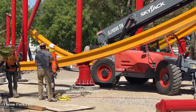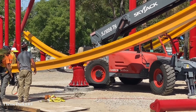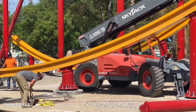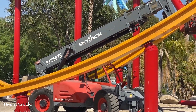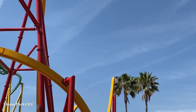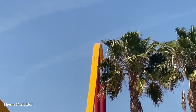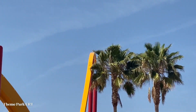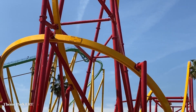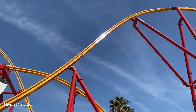It looks like the guys are going to be going home for the day. I overheard them talking about leaving after this piece, so if not I'll check back, but this will likely be the final piece of the day and we can wrap up this update. This angle is pretty cool because you get to see the airtime hill topped off and get an idea of how tall it is, especially up against those palm trees, and you can imagine coming over that airtime hill. Here's a quick pan of everything done as of April 25th.